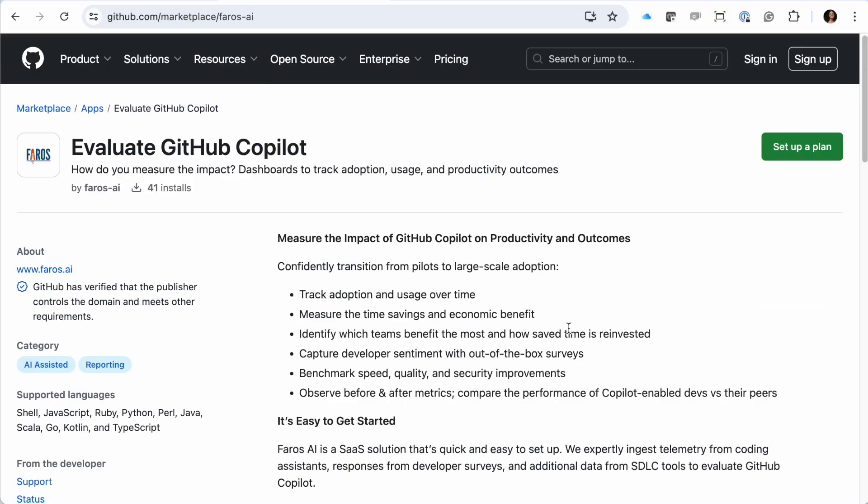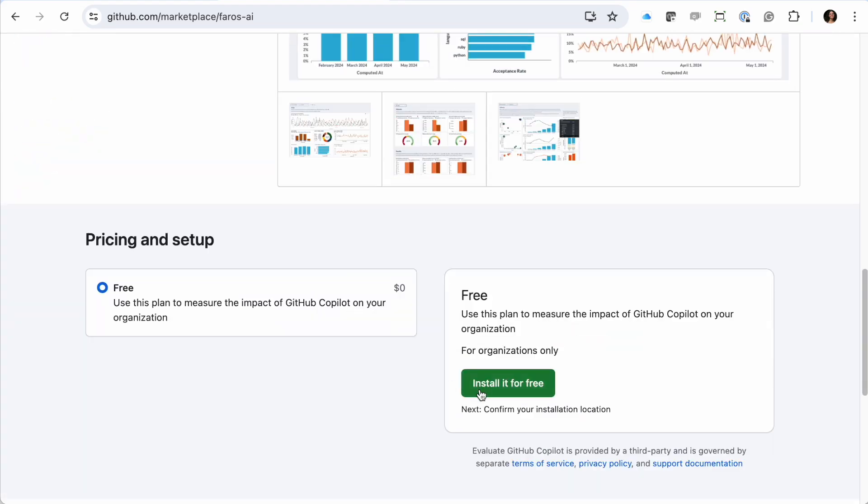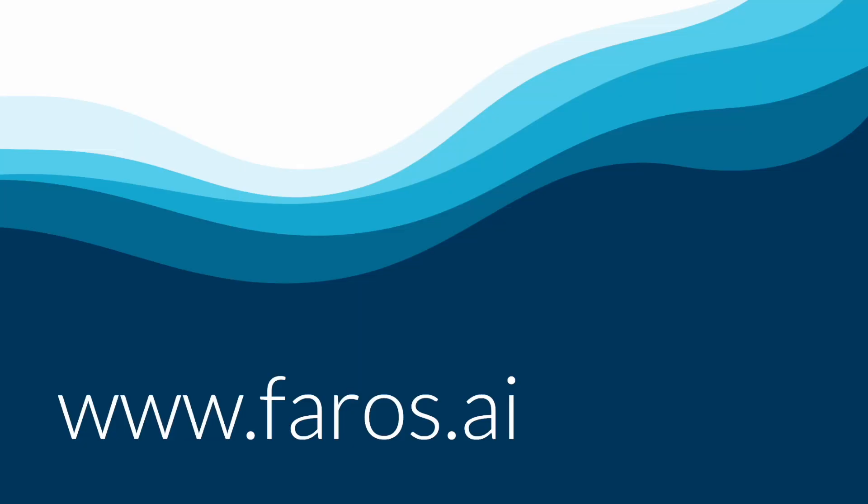For GitHub Copilot users, Pharos AI is downloadable for free on the GitHub marketplace. Please reach out if you have any questions at www.pharos.ai.